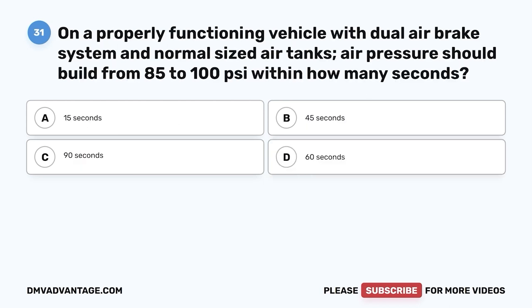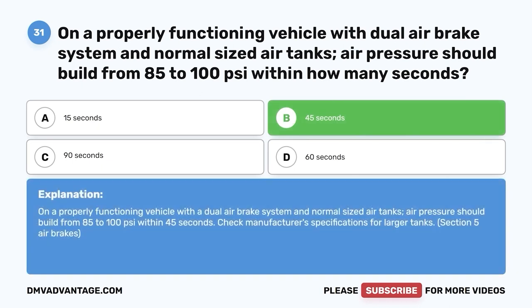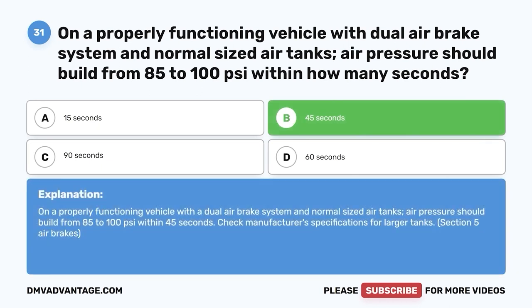Question thirty-one: On a properly functioning vehicle with a dual air brake system and normal-sized air tanks, air pressure should build from 85 to 100 psi within how many seconds? A, 15 seconds; B, 45 seconds; C, 90 seconds; D, 60 seconds. The correct answer is B, 45 seconds. Check manufacturer specifications for larger tanks.